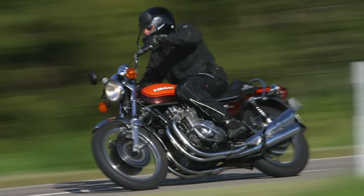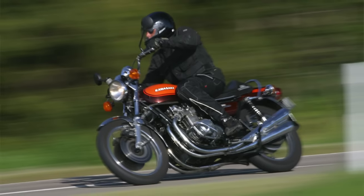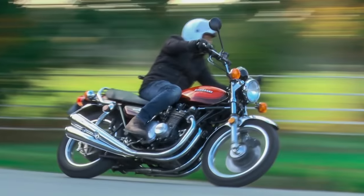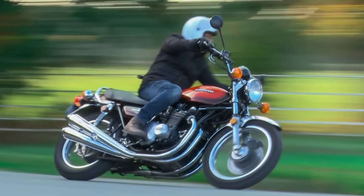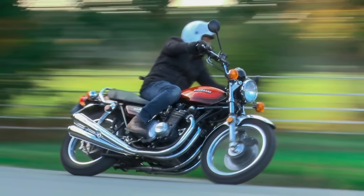The Z1 wasn't just a looker — it was a game-changer. Its design and performance echoes in the halls of motorcycle fame. Some say the Z in Z1 stands for being the last letter of the alphabet, following the cool Kawasaki trend of the time.